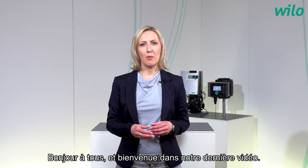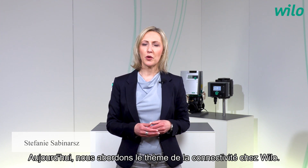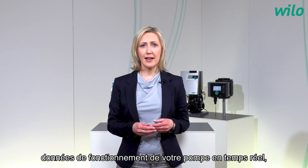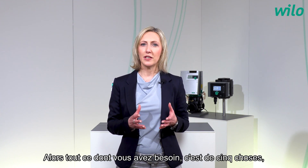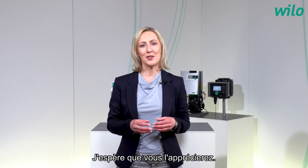Hello everyone and welcome to our latest video. My name is Stefanie and today we talk about the topic of connectivity at Velo. With Velo Smart Connect you have access to the operating data of your pump in real time, enabling you to view, monitor and even control your pumps. Do you want to be smartly connected? Then all you need are five things and we will take a closer look at them now. I hope you enjoy it.